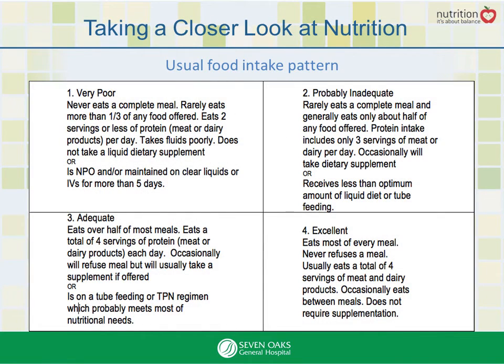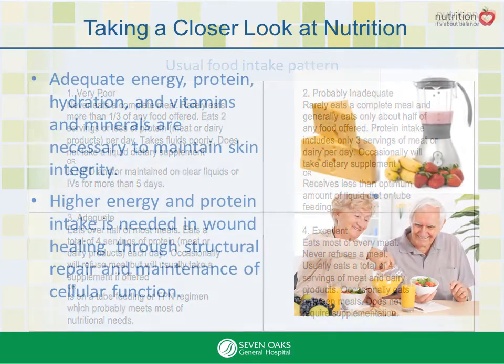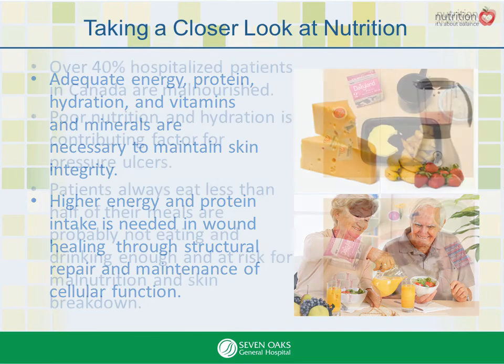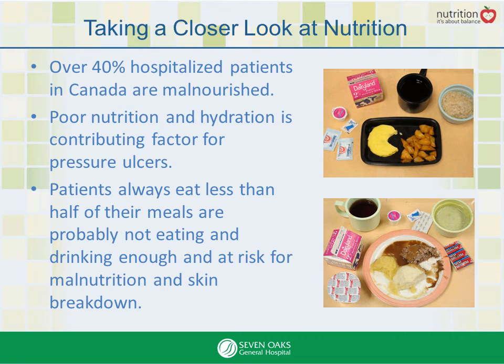Last but not least, nutrition. Energy, protein, hydration, vitamins and minerals are essential for healthy skin under normal circumstances — and for wound healing, we need even more. Over 40% of hospitalized patients in Canada are malnourished. Poor nutrition and hydration is a contributing factor for pressure ulcers, and patients that always eat less than half of their meals are probably not eating and drinking enough and are at risk for malnutrition and skin breakdown.